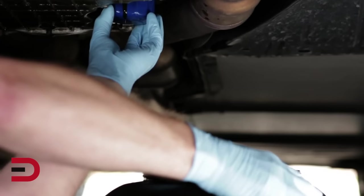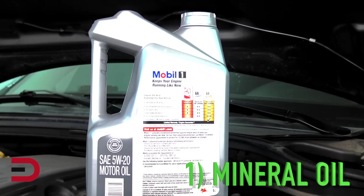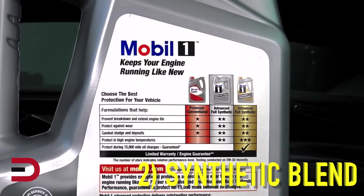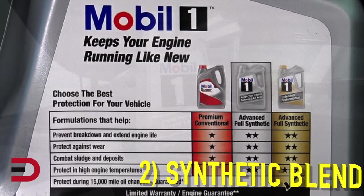Here are three different types of oil you may have heard about. Number one: mineral oil. This is created from refined crude oil — it's the least expensive option and works just fine in most everyday vehicles. Number two: synthetic blend oils. These are made in a laboratory and are often designed for older and high performance engines. They're more expensive and offer longer life and lubrication. As the name indicates, synthetic oil is mixed with mineral oil to some degree.